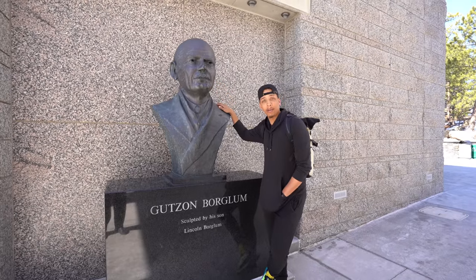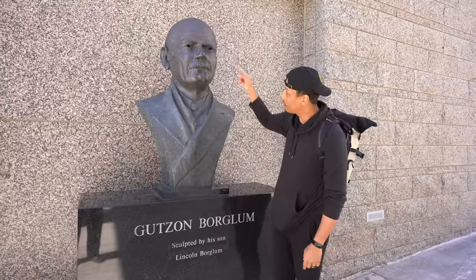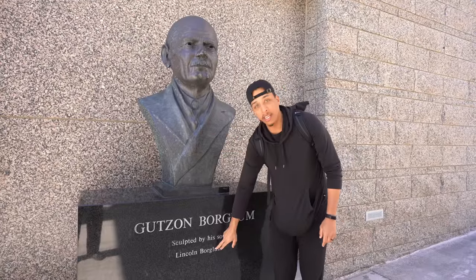So if y'all are wondering who this big bobblehead dude is right here — this guy is the creator of Mount Rushmore. This sculpture was actually finished by his son, Lincoln Borglum.